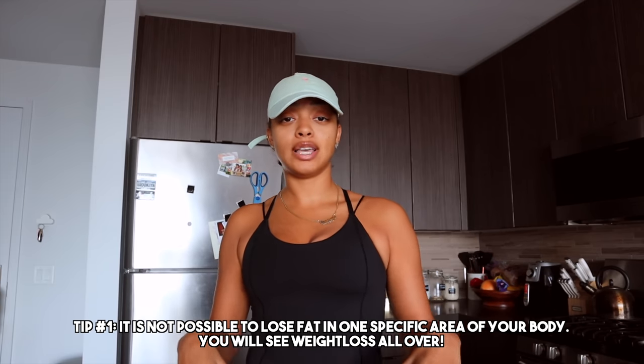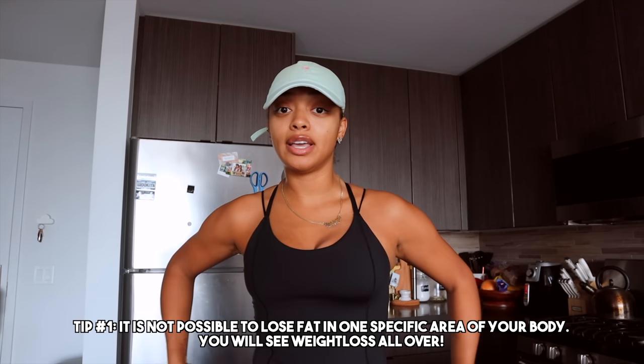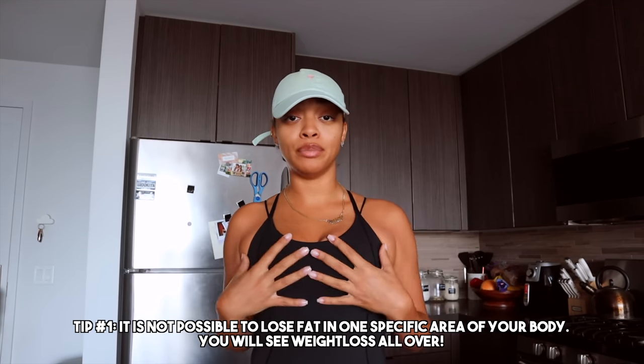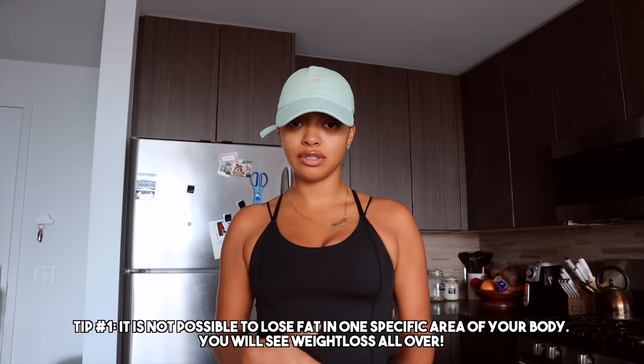I want to start off by saying that I was eating in a calorie surplus when I was trying to put on muscle — I was trying to grow my glutes, quads, and hamstrings, really focusing on growing my lower body. Obviously you're going to put on weight everywhere else too. Even though I was focused on building muscle mass on my lower body, I was still putting on weight in my stomach, back, arms, boobs, and face.